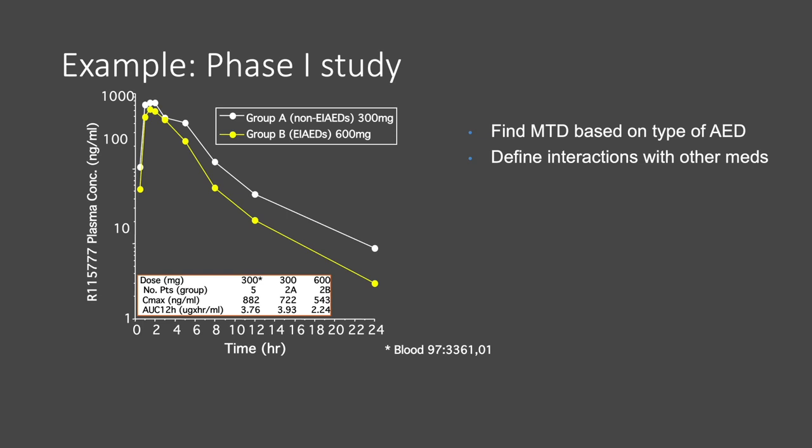This is an example of a phase one study to look at how a drug is metabolized in a patient. Not only do we look at maximum tolerated dose, but we can also look at metabolism of the drug and learn more about when a patient should take it. In this case, a drug R115777 was tested in two different groups of patients — one group got enzyme-inducing seizure medications metabolized in the liver (group B), and the other group got non-enzyme-inducing anti-epileptic drugs. We found that when the drug was given with enzyme-inducing medications, the level of the drug in the body dropped significantly, showing that this drug really should not be given with enzyme-inducing medication.